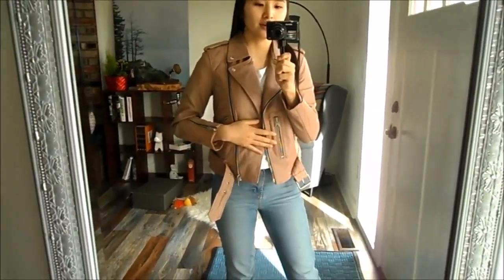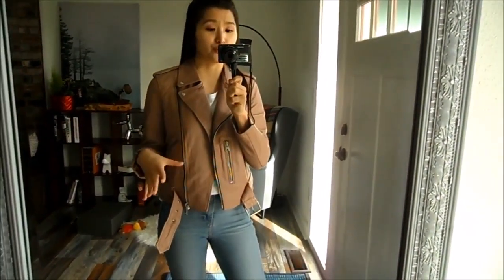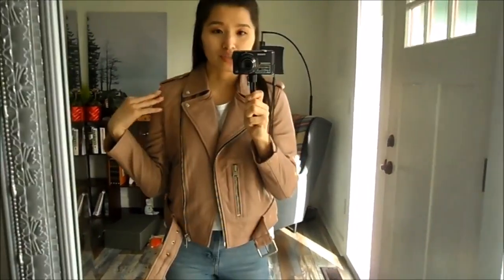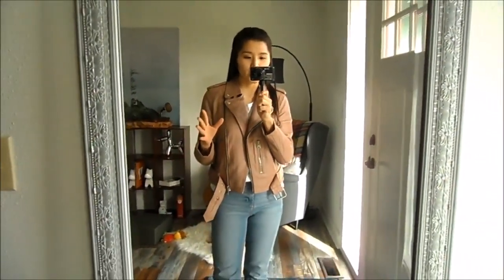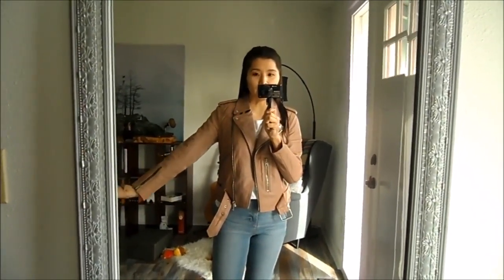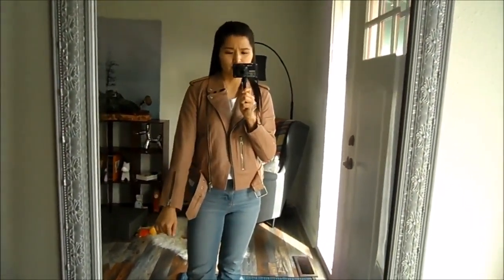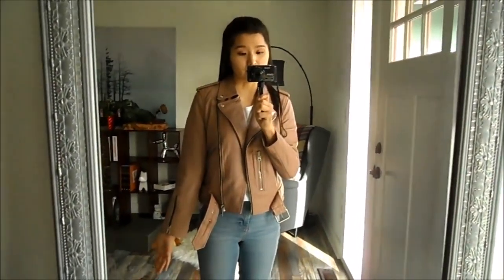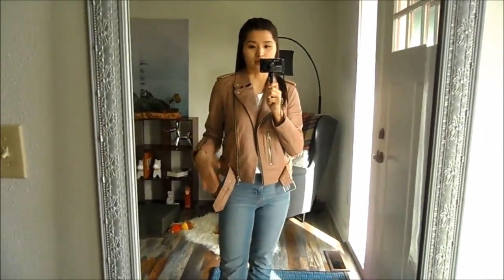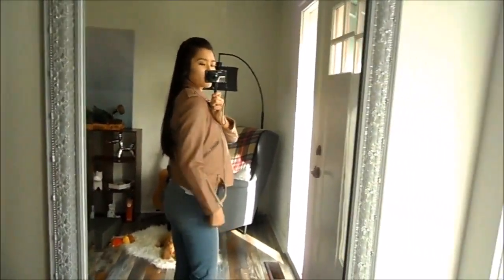So here is the jacket on. I feel like the coloring is just so hard to capture — here it looks a little more nude, and in the other video it looked a little more pink. Just trying it on in this mirror, it doesn't look so big, it doesn't look so bad. These sleeves look a little bit wider than I would like — they're not as slimming as I'd prefer, and they are a little bit on the short side. I don't think I have long arms, especially because I'm really petite, but I do like the shorter look. The jacket itself is a bit longer than expected.